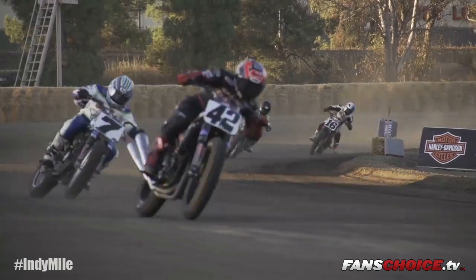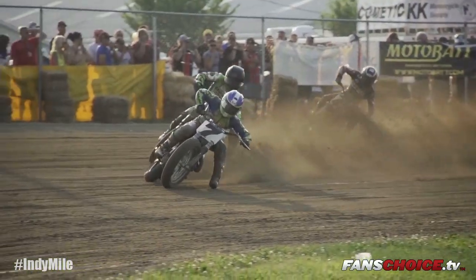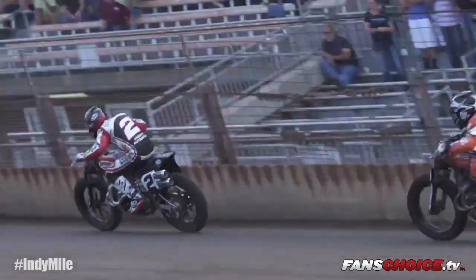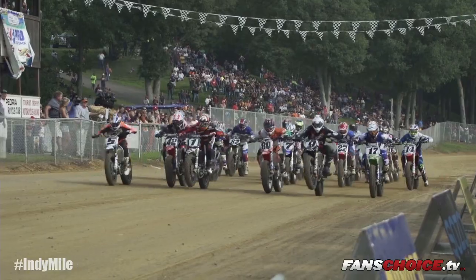Several riders including Jared Meese (national number one), Brian Smith (national number 42), Sammy Halbert (number 7), Kenny Kulbeck, Brandon Robinson (national number 44), Shane and Texter (number 52), and Henry Wiles (number 17) all invited fans to watch them live on benchforce.tv.